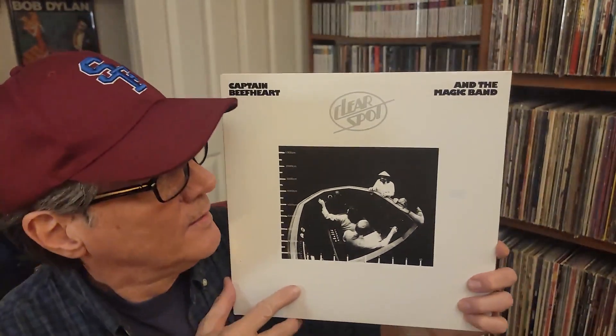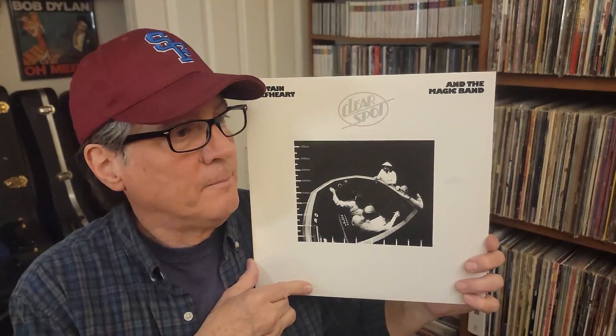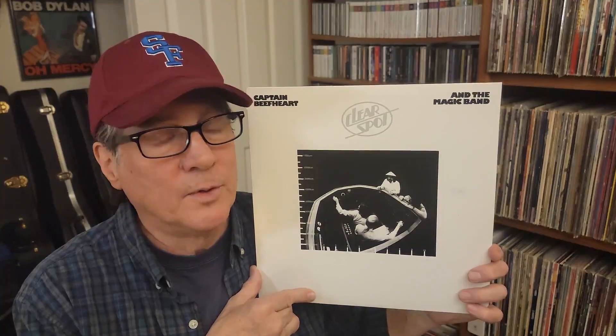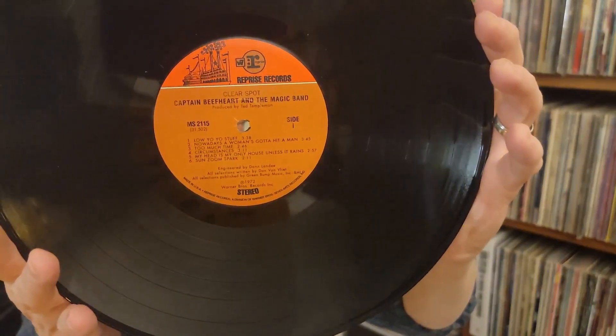And then this was so cool — Clear Spot, Captain Beefheart and His Magic Band. Fantastic to have this. It was $5 and it's such a clean copy. I only have two or three Captain Beefheart records. I have this on CD but it's been so long since I've heard it. It's a highly touted Beefheart record and I'm going to dive into this really soon — just right after this video I'll spin it. It's on a very heavy Reprise showboat label.